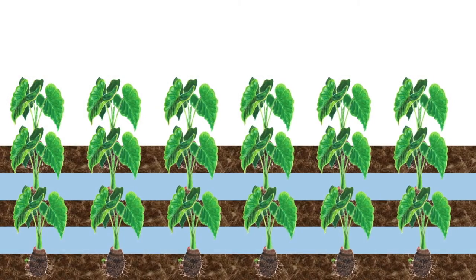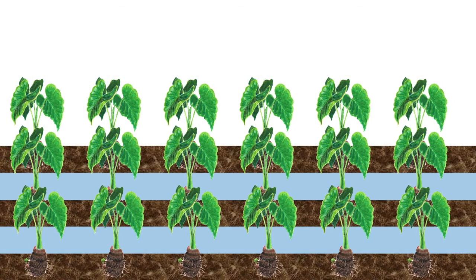Kalo is important to Hawaii in many different aspects. Not only does it feed the people of Hawaii, it symbolizes a connection between the past and the present.